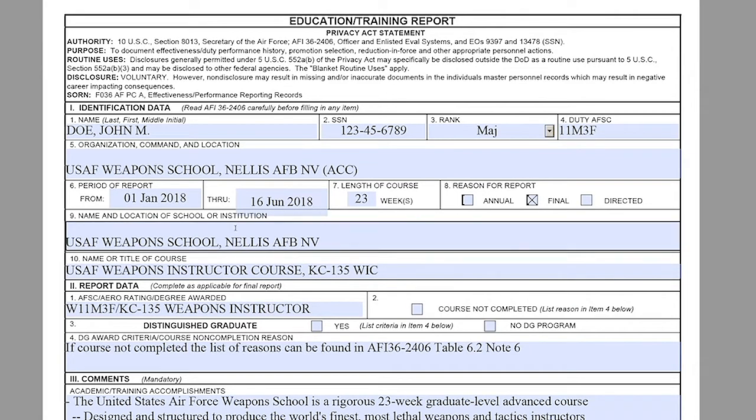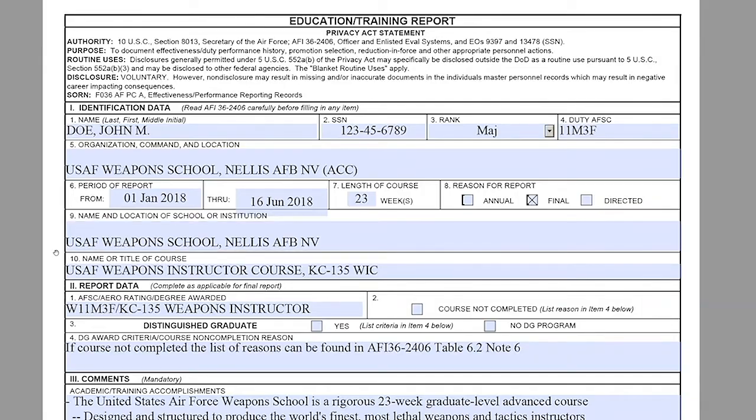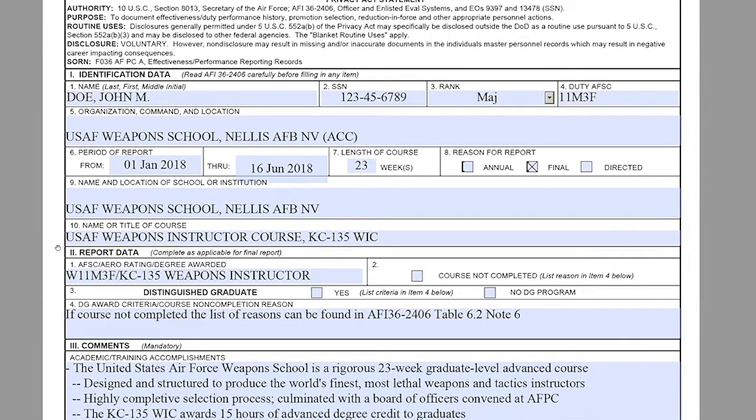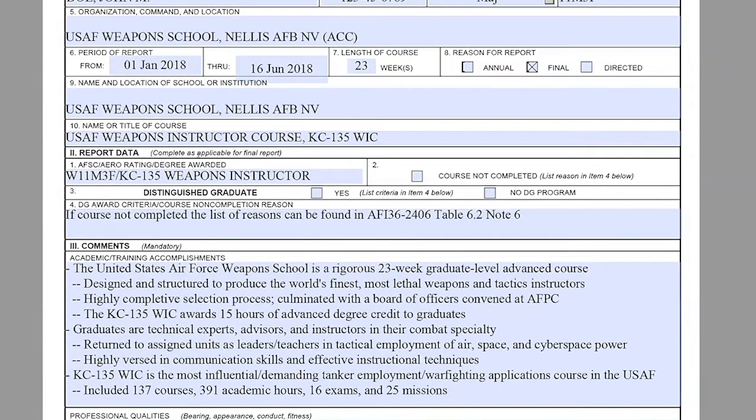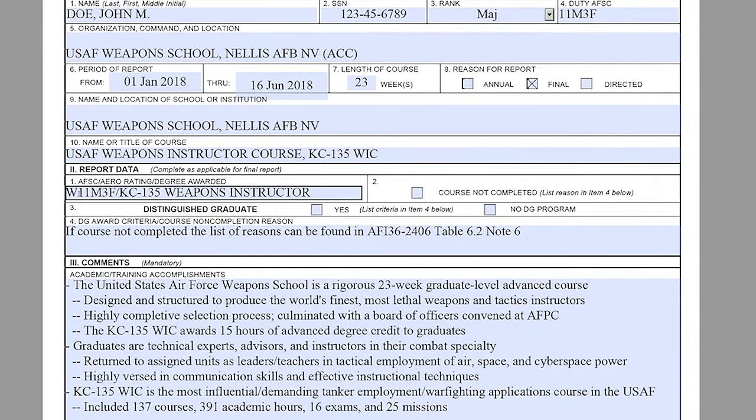Moving on to Section 1, Block 9: here you input the name and location of the school or institution. For this example, we are using USAF Weapons School at Nellis Air Force Base, Nevada. Block 10: here you input the name or title of the course. For this example, we are using the USAF Weapons Instructor Course for the KC-135 WIC — which stands for Weapons Instructor Course. For Section 2, Block 1: here you input the AFSC, arrow rating, or degree awarded. The member received the 'W' prefix in front of their duty AFSC for the KC-135 Weapons Instructor Course.